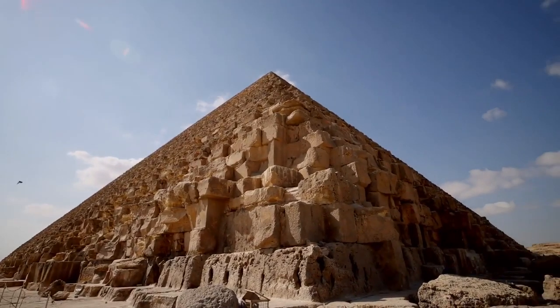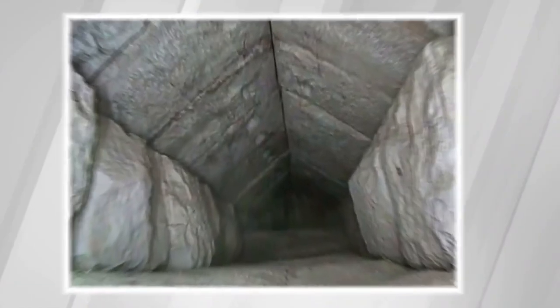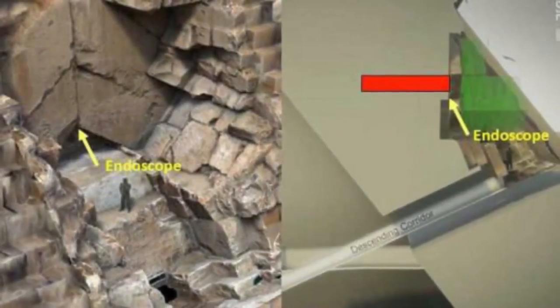Egyptologists have announced the discovery of a secret chamber located right above the main entrance to the Great Pyramid of Egypt. However, what it was created for is still a mystery.